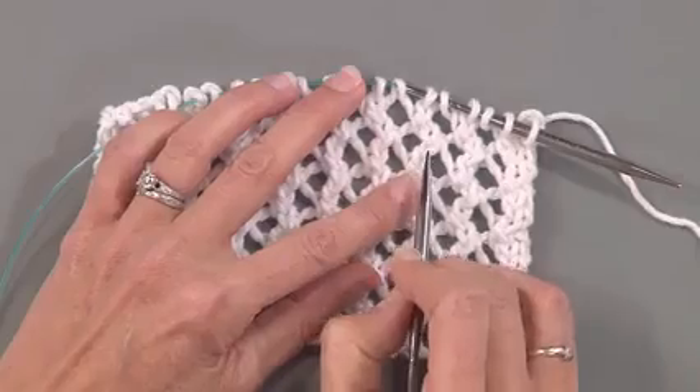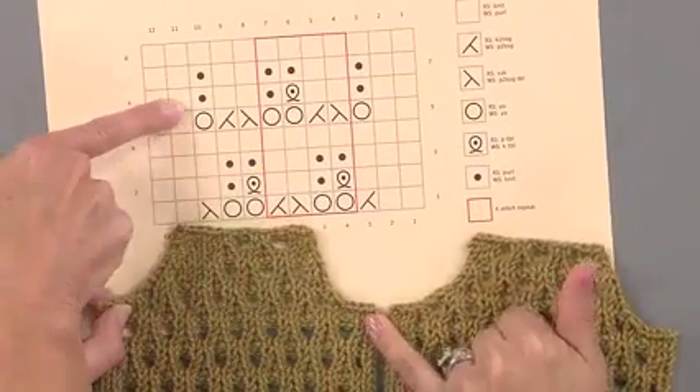Take your project from looking homemade to handmade with a few sweater secrets. And don't sweater the small stuff. Knitter and instructor Patty Lyons will share a few secrets to make your next sweater your favorite project yet.